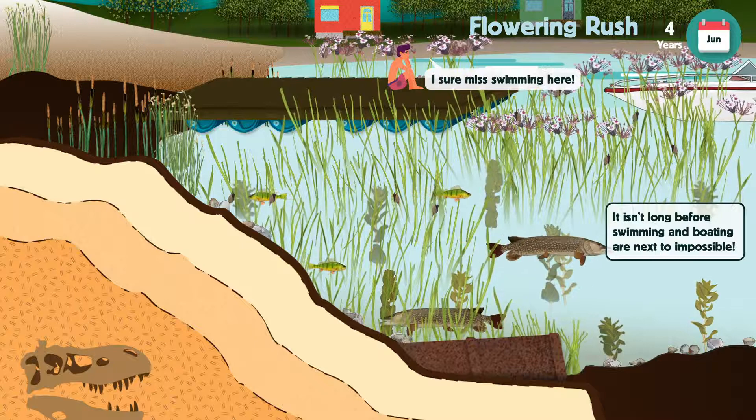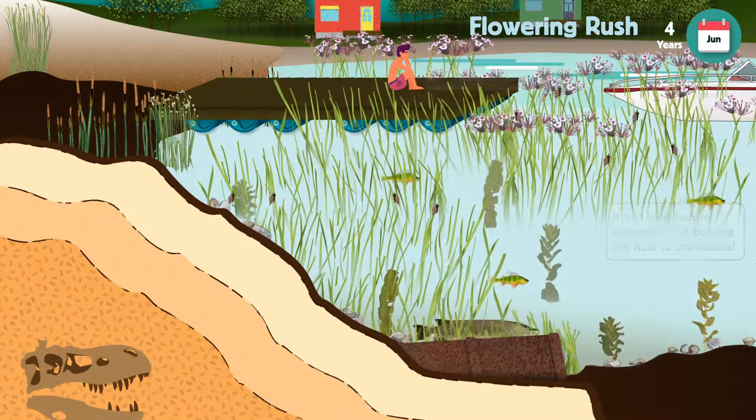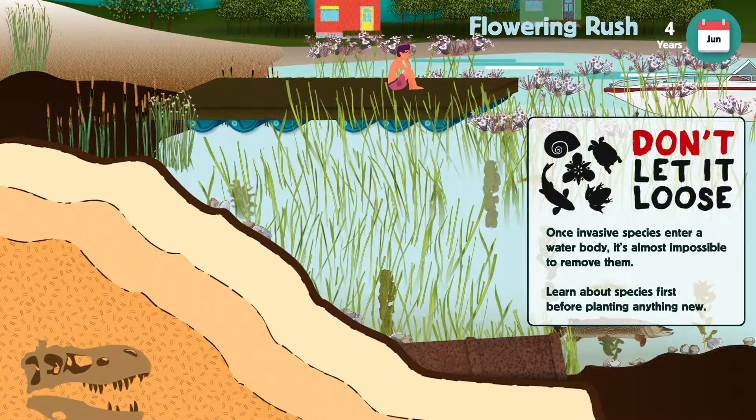Help protect Alberta's waters by planting species that you know are native to the area. Be sure to keep an eye out for invasive species. Don't let it loose.